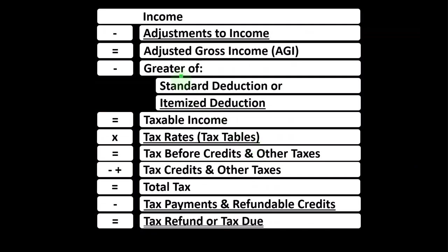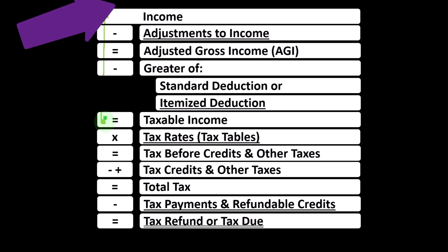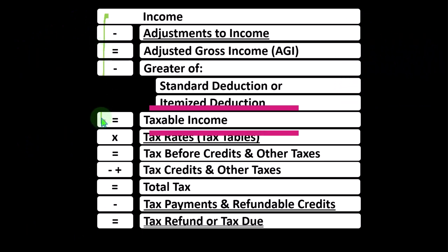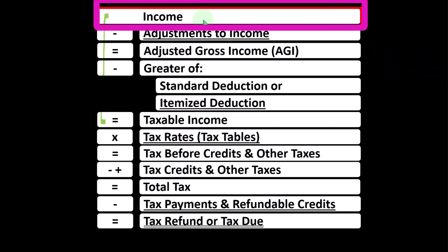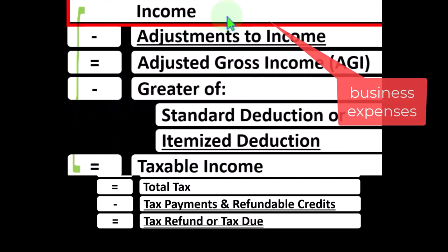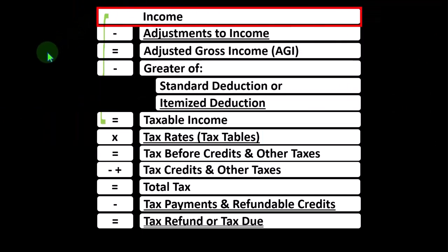Looking at the income tax formula, remembering the first half of the income tax formula is basically a funny income statement. Most income statements have income minus expenses resulting in net income. Here we have income minus various deductions resulting in taxable income. The Schedule C from the sole proprietor rolls into line one income of the income tax formula, which is a little strange given that the Schedule C is basically an income statement in and of itself — having business income minus business expenses resulting in net business income.